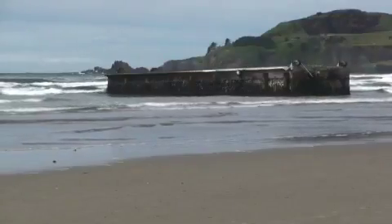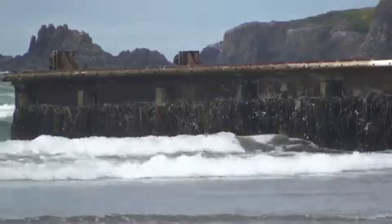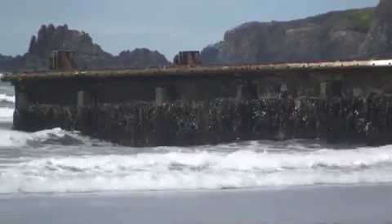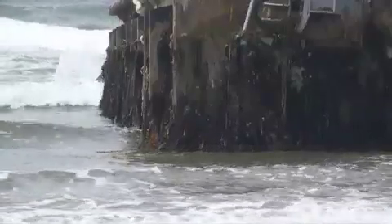I didn't think something that size would make it this far to the Oregon Beach. Impressive isn't an understatement. The 7-foot tall, 19-foot wide, and 66-foot long dock washed ashore early Tuesday morning.